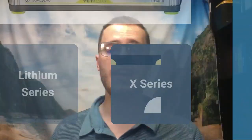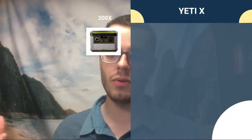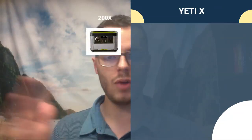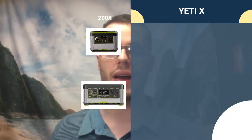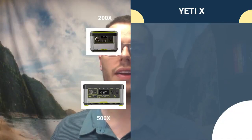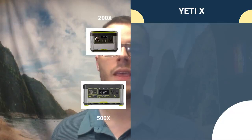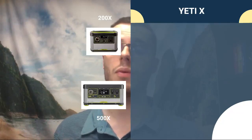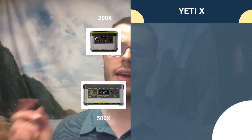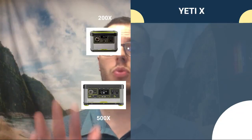Now for the Yeti X series. The first model is the 200X, which I own. I overpaid — it's very overpriced — but it's good and I'm glad I have it for backup power. I'd recommend finding something a little more inexpensive since it has a smaller battery. The 500X is the successor to the 400 Lithium. It's much lighter at about 12 pounds, has a high surge wattage of 1200 watts, which is excellent, and has updated ports.